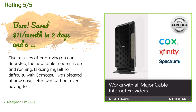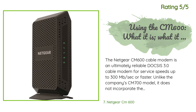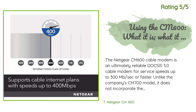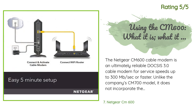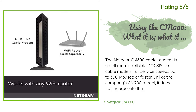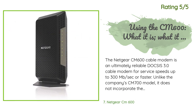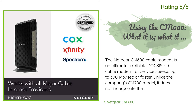Another happy customer said: 'The Netgear CM 600 cable modem is an ultimately reliable DOCSIS 3.0 cable modem for service speeds up to 300 Mbps or faster. Unlike the company's CM 700 model, it does not incorporate the troublesome Intel Puma 6 chipset found in many higher-end cable modems, making it a more reliable choice. One downside: when accessing the CM 600 interface, all firmware upgrades can only be provided by the ISP — in my case, Spectrum. Whether Spectrum will upgrade said firmware when and if necessary is questionable.'